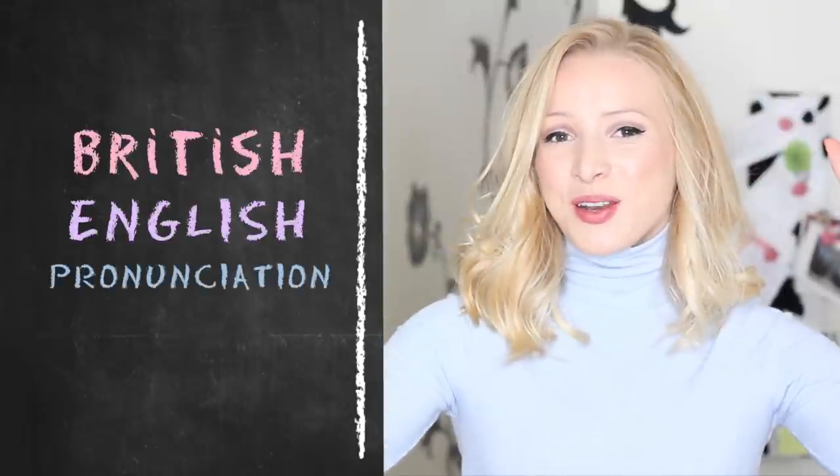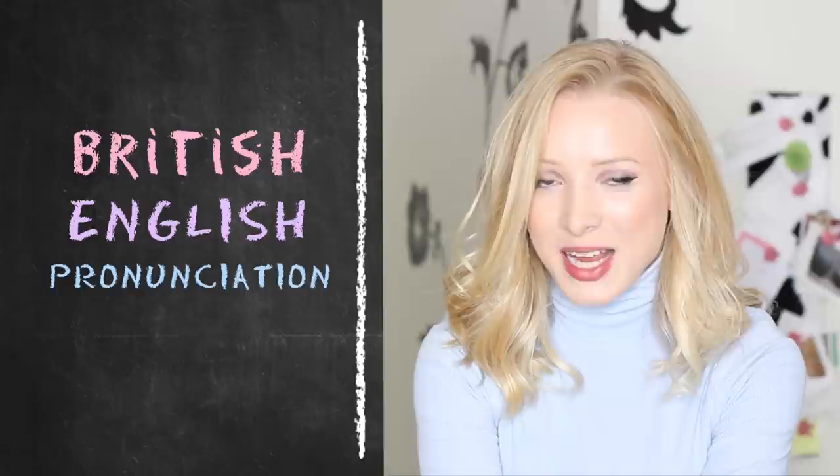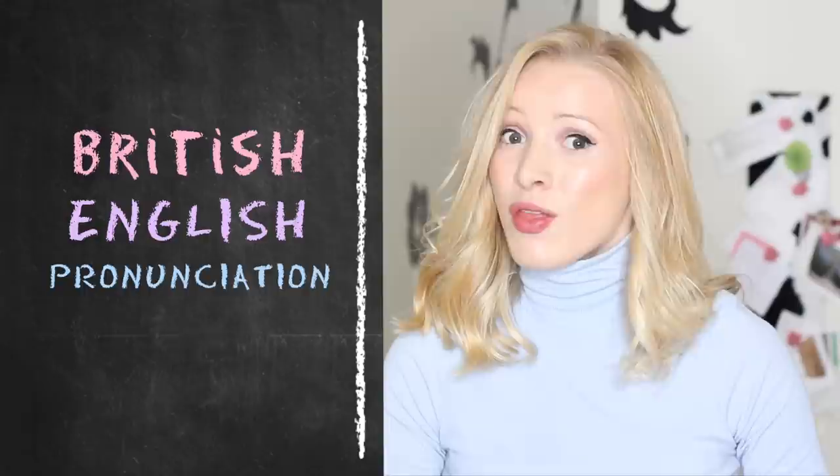Hello everyone! Welcome back to English with Lucy. I've got a short little pronunciation video for you today. I do read the comments and I am taking them into account — I've got a long list of topics that I need to cover. But today I thought we should take a thorough look through some words, and even though they can be quite difficult, I'm pretty sure I can help you with them.